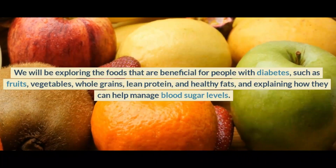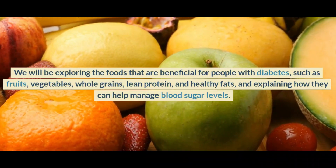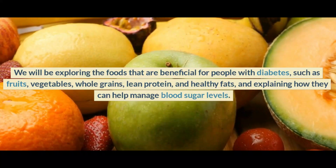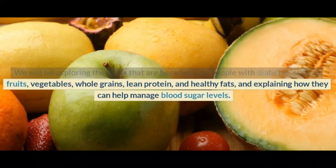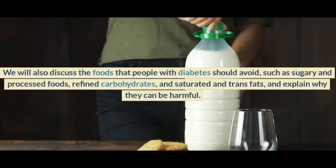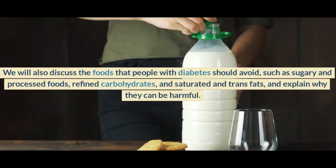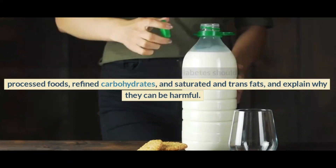We will be exploring the foods that are beneficial for people with diabetes, such as fruits, vegetables, whole grains, lean protein, and healthy fats, and explaining how they can help manage blood sugar levels. We will also discuss the foods that people with diabetes should avoid, such as sugary and processed foods, refined carbohydrates, and saturated and trans fats, and explain why they can be harmful.